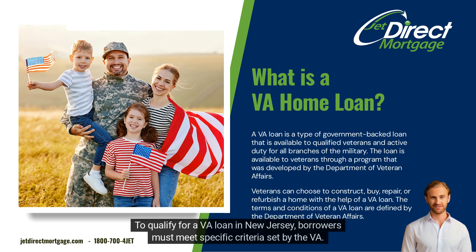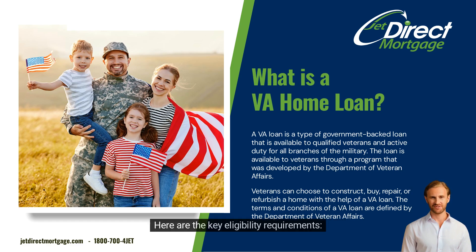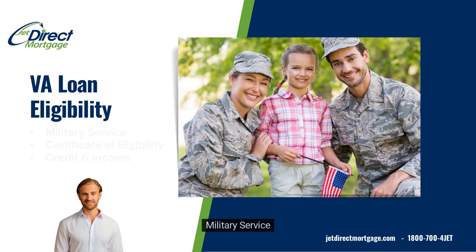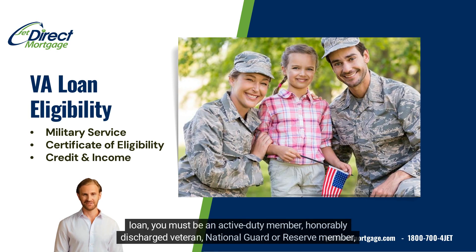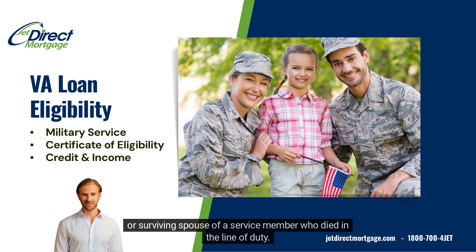To qualify for a VA loan in New Jersey, borrowers must meet specific criteria set by the VA. Here are the key eligibility requirements. Military service: to be eligible for a VA loan, you must be an active duty member, honorably discharged veteran, National Guard or Reserve member, or surviving spouse of a service member who died in the line of duty.